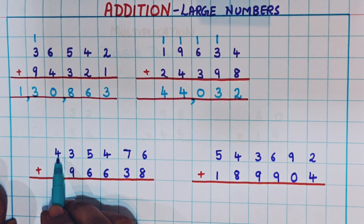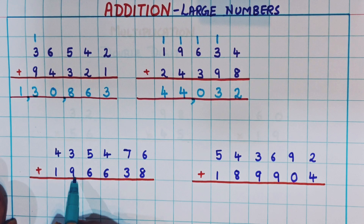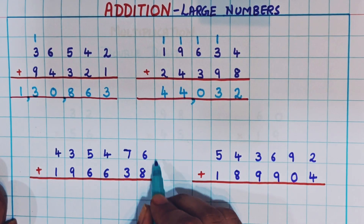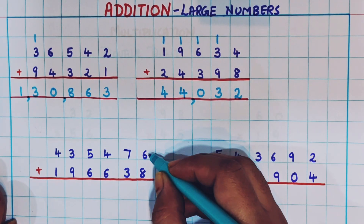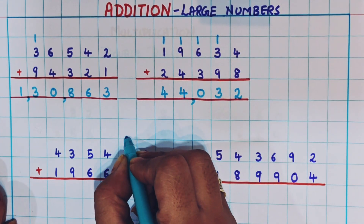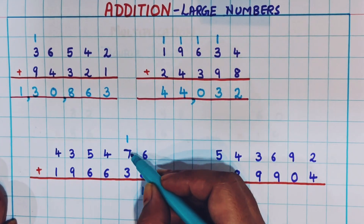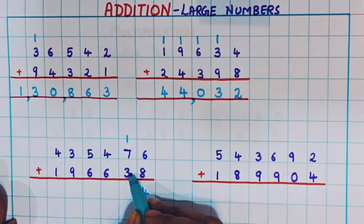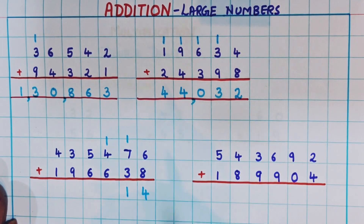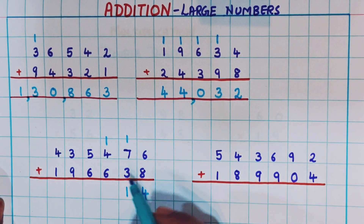Let's see the next problem: 4,35,476 plus 1,96,638. Again we start from the ones place. 8 plus 6 is 14, so I write 1 as carryover and 4 at the bottom. Now 7 plus 1 is 8, and 8 plus 3 is 11 — so I put 1 as carryover and 1 at the bottom. Now 1 plus 4 is 5, and 5 plus 6 is 11.